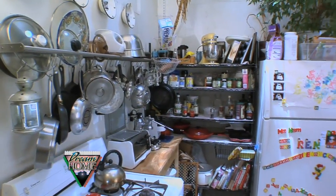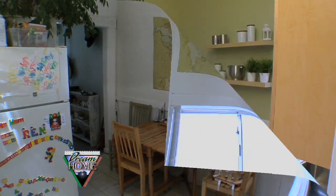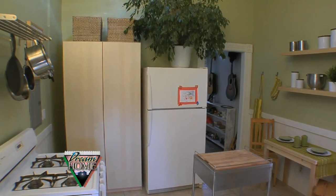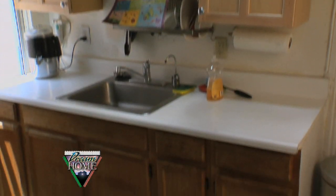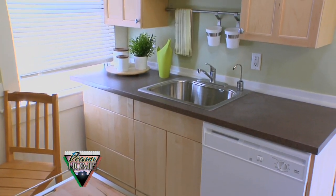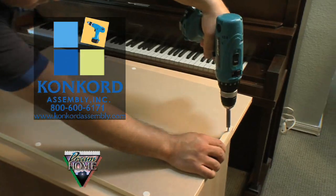Thank you very much. Enjoy your kitchen. And if you saw anything you were interested in from today's show, or you're wanting a free room makeover of your own, please visit our website at WatchDreamHome.com. We also want to thank Concord Assembly for putting together all the furniture in this room.